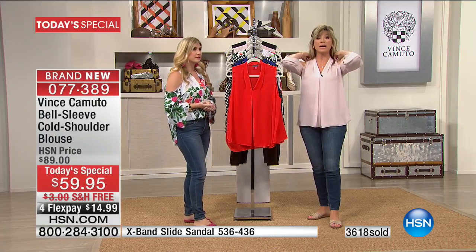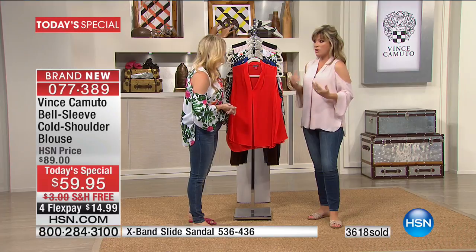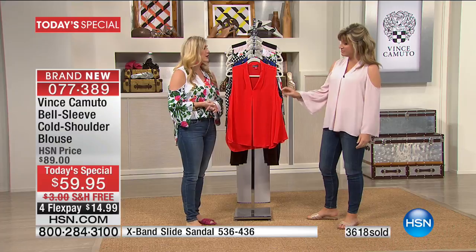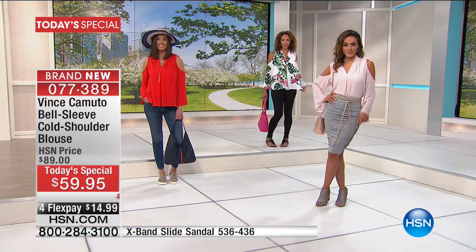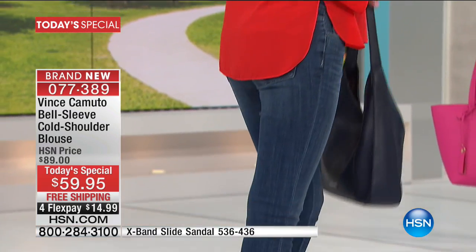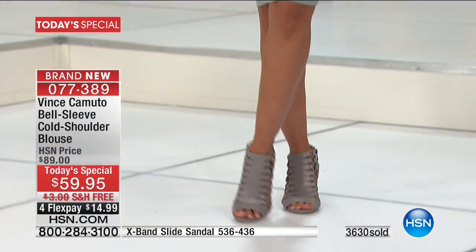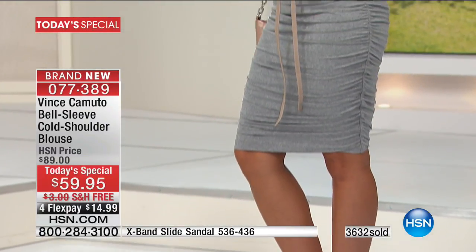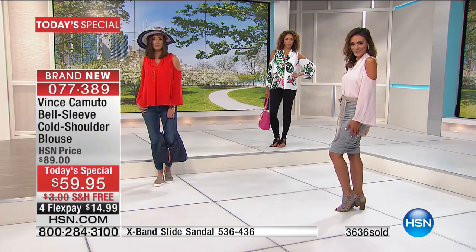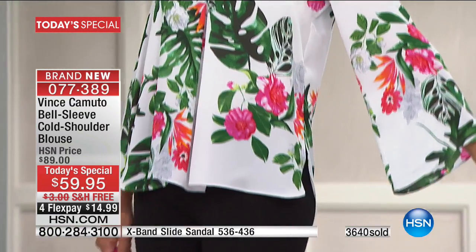You can wear any bra you want with it — it's not like you've got to have a special bra. Especially as we're getting into warmer weather. It's all completely finished here — you've got the side slits so you can tuck it in. It's machine wash, tumble dry. You've got coverage in the waist area. Watch out for some cold shoulders that aren't cut appropriately — the drape's not there. This has that beautiful dramatic bell sleeve but it's not over the top.